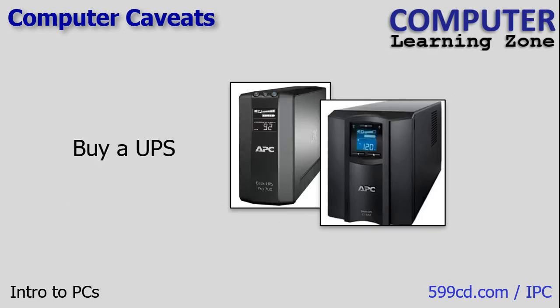Buy a UPS — you can get one for under a hundred bucks now. If the power goes off for even a few seconds, you might lose a lot of work and could damage your computer. Even if you're working with a laptop, the UPS gives you even more time to shut everything down, and it protects you from spikes and surges to make sure your laptop is safe.